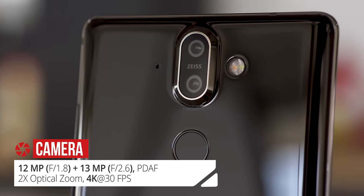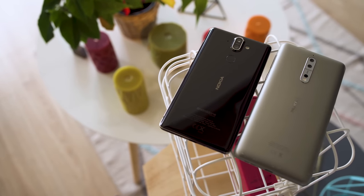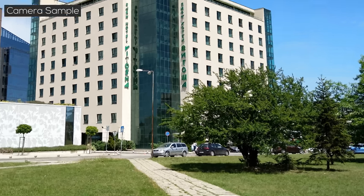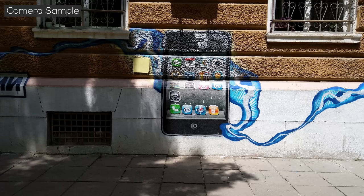The Sirocco's camera setup looks good on paper. There is a 12MP main camera with an f/1.75 aperture, plus a secondary 13MP telephoto with an f/2.6 aperture. This is where the Sirocco clearly beats out its predecessor, the Nokia 8. The main camera has sharp photos with good contrast. Colors are vivid but not over the top.